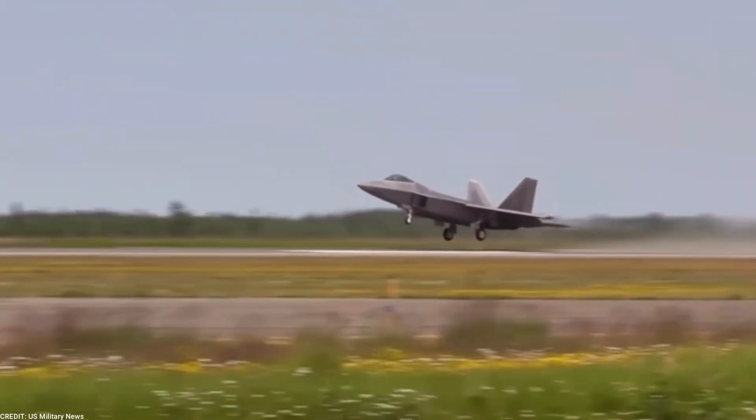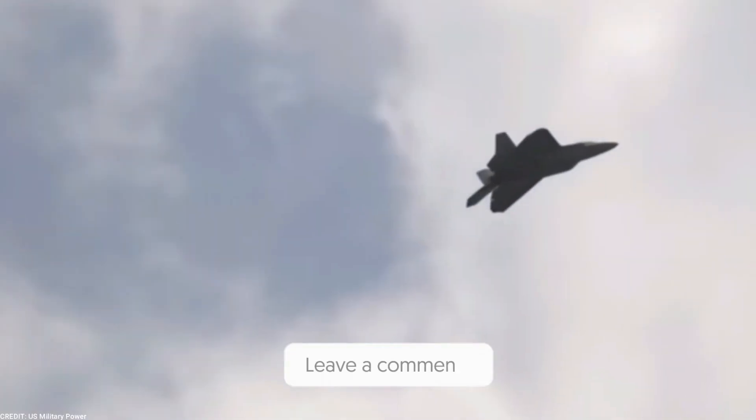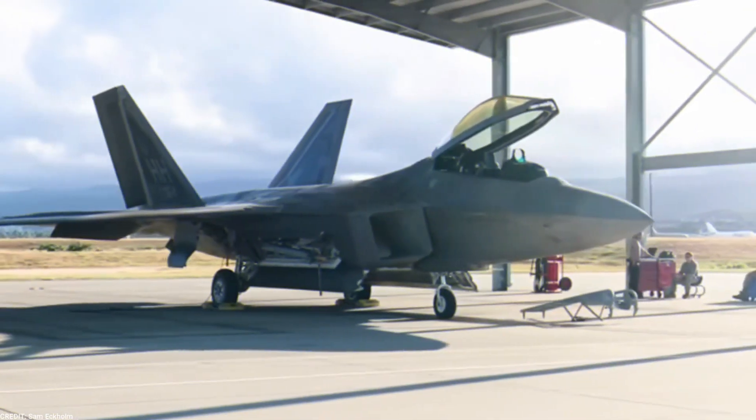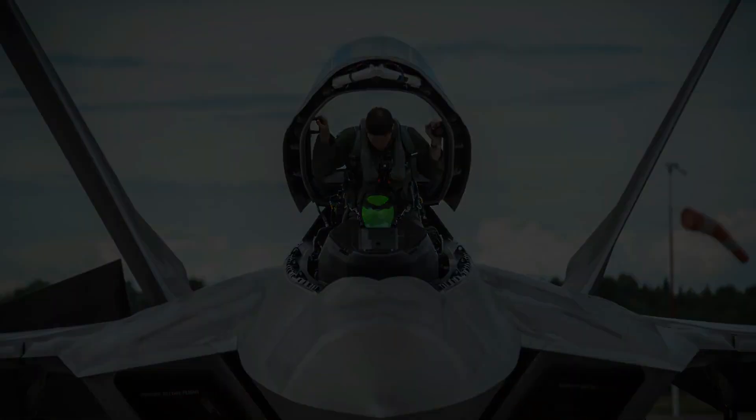And there you have it, 10 cool facts about the F-22 Raptor. Do you have any other interesting facts to share about this amazing aircraft? Let us know in the comments below! Don't forget to like and subscribe for more videos like this one. Thanks for watching, and we'll see you in the next one!